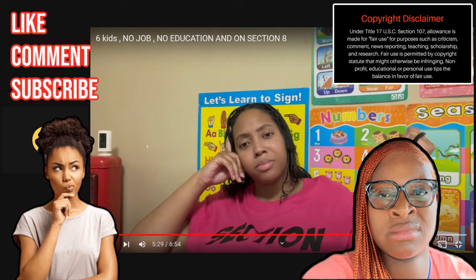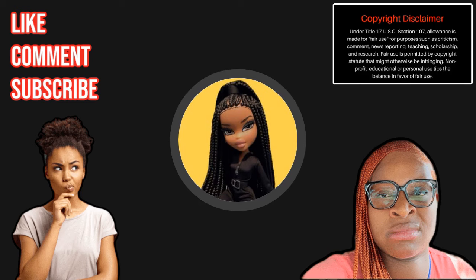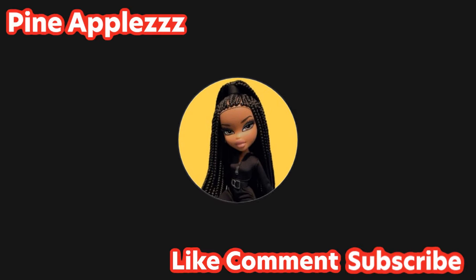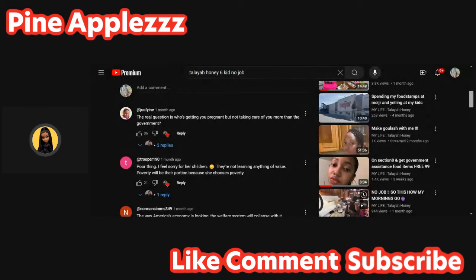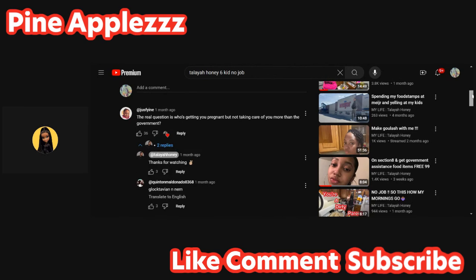All right y'all, we're gonna go to the comments. Give me a second - I'm gonna pull up some of the comments underneath that video because they are getting on her top. All right, one comment says: 'The real question is who is getting you pregnant but not taking care of you more than the government?' She replied to these comments - she says 'Thanks for watching.'